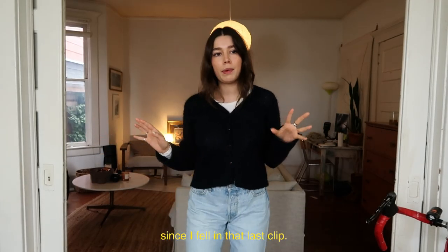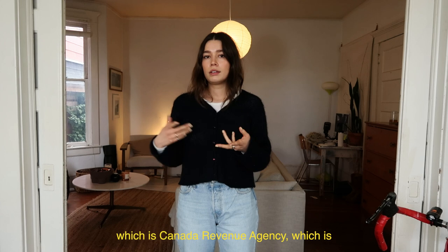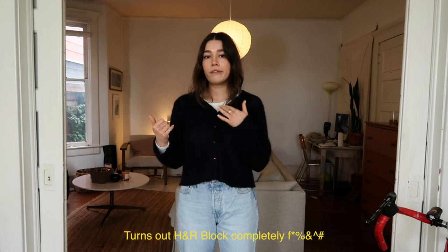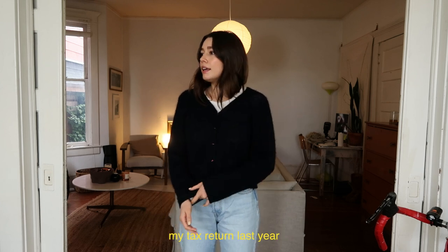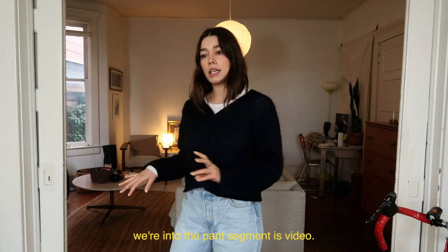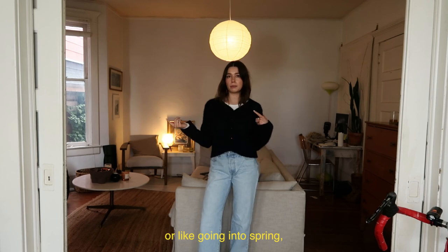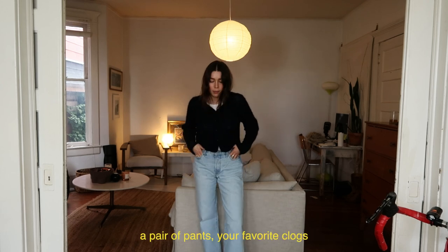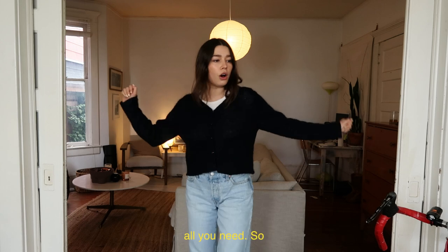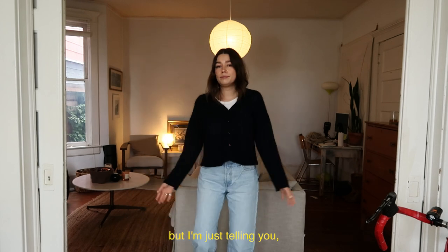Quite a bit of time has passed since I filmed that last clip — I was distracted by the CRA calling me, which is Canada Revenue Agency, which takes care of taxes here in Canada. Turns out H&R Block completely messed up my tax return last year and I got reassessed and now I owe more money. Anyway, we're into the pants segment of today's video. The most part about going into spring is that some days you can just wear a pair of pants, your favorite clogs, and a wool sweater, and that's it. I know this is the world's simplest outfit, but it's still an outfit.